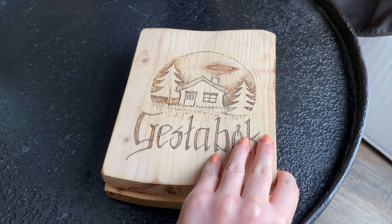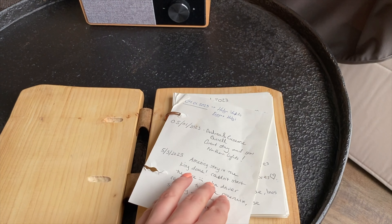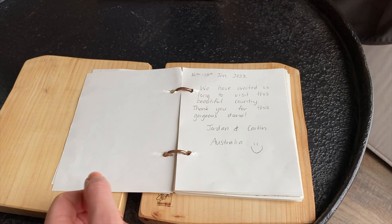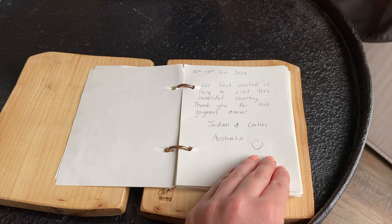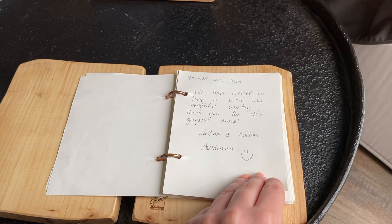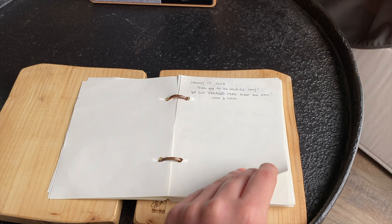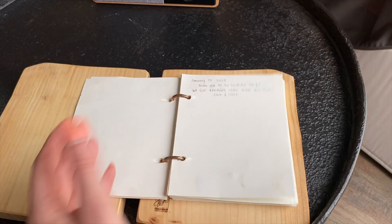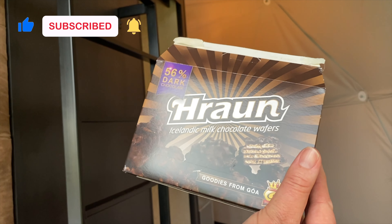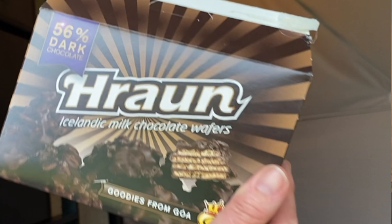Where's the reindeer? It would be nice if there were some reindeer — release the reindeer! There's a guest book, and in the guest book you can add your own message about your stay and document your time here. Oh, there were other Australians — Jordan and Caitlin, 16th to 18th of January 2023: 'We have waited so long to visit this beautiful country, thank you for this gorgeous dome.' And we got engaged here under the stars — Sarah and Clark!